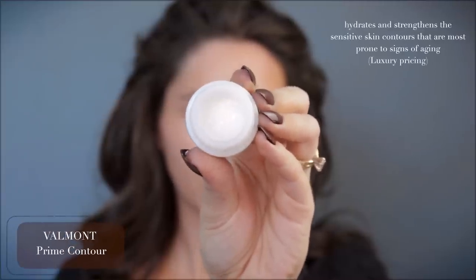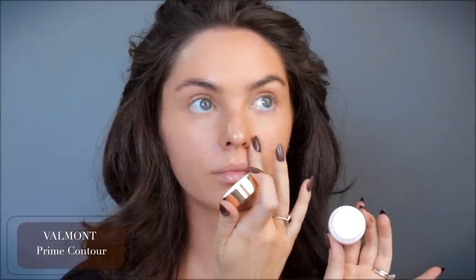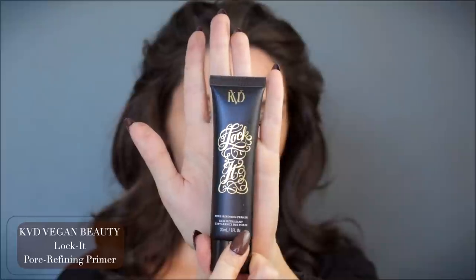I've prepped the skin this morning with the Charlotte Magic Cream — I'm almost out of this one but it's great for a very silky face. Then I've been using the Valmont Prime Contour eye cream, which feels very luxurious. You use this under the eyes and the mouth contours — it's one of my favorites. Also a favorite is this lip mask by Tokobo, it looks like a little honey pot and I've applied this all over my lips.